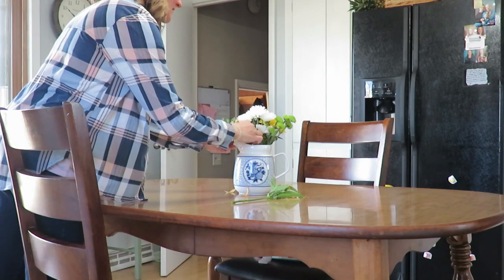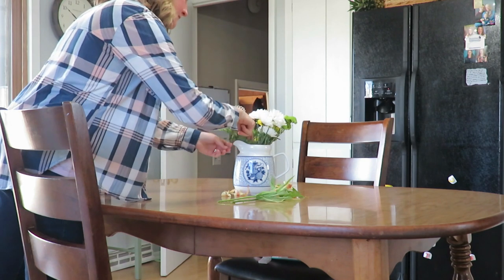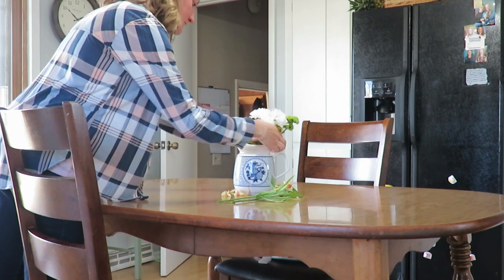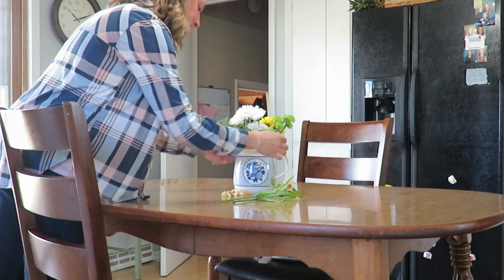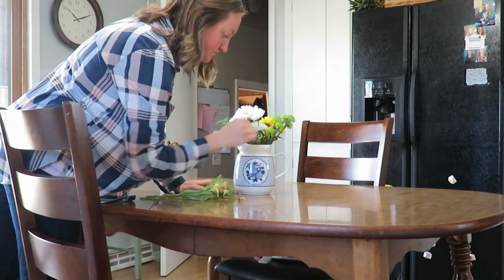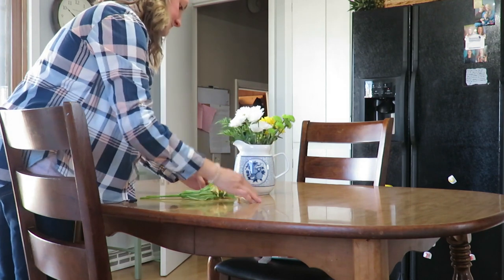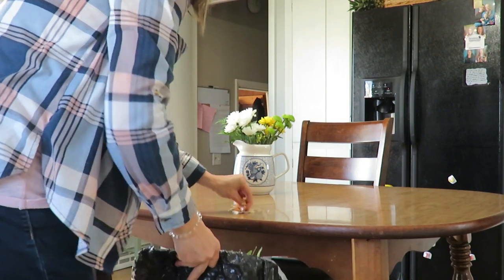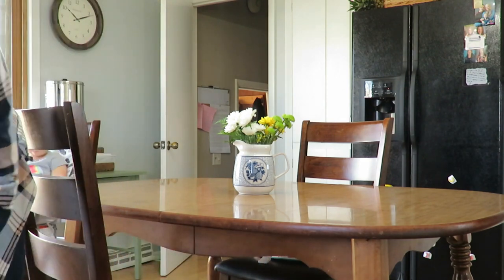I needed to refresh my vase of flowers — some were looking a little droopy and some just needed to be trimmed up again. I truly love having flowers on my table and fresh plants in the house, and what better way than some four-dollar Aldi grocery store flowers, especially in the cooler months when we can't be growing fresh flowers outside.